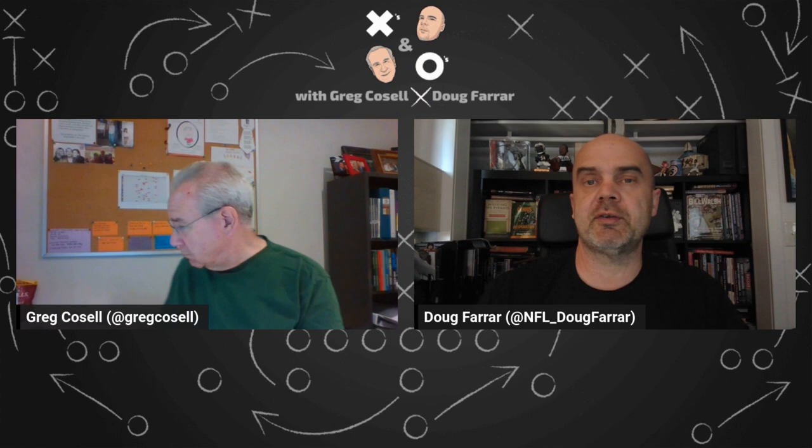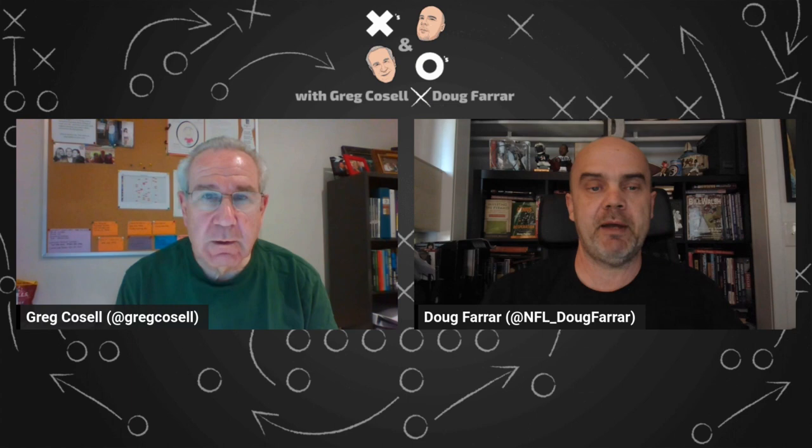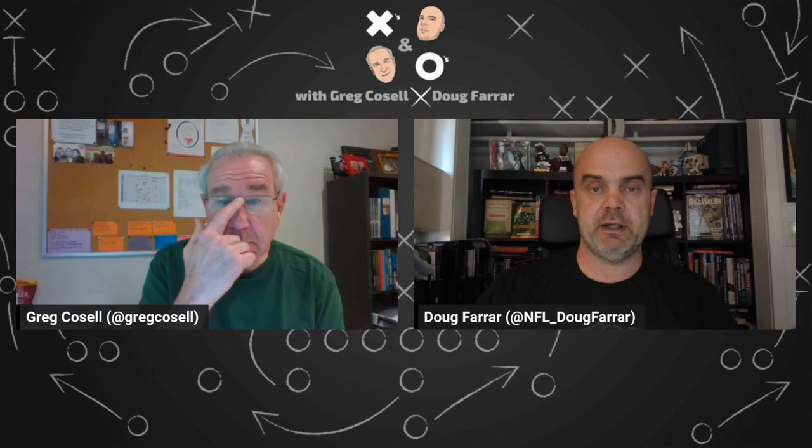Good Tuesday morning, everyone. This is Doug Farrar, editor of the Touchdown Wire site on the USA Today Sports Media Group Network. And over here, Greg Cosell of NFL Films and ESPN's NFL Matchup. It's time for another episode of X's and O's with Greg and Doug. Last week we started a series on trends — schemes and concepts defining the modern NFL. This week it's all about five-man fronts and pre-snap motion.